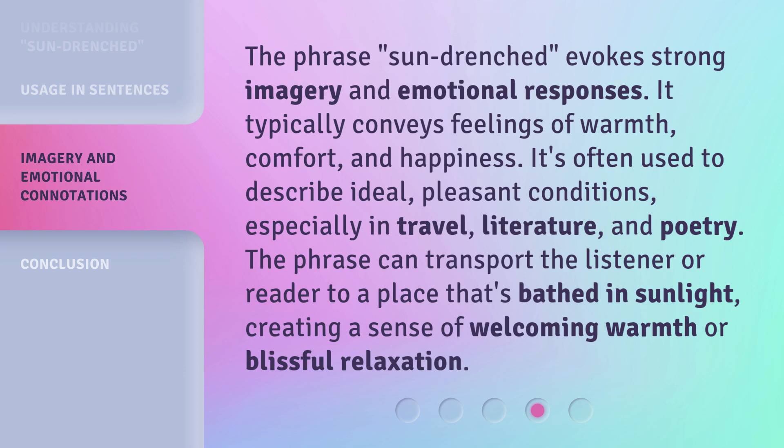The phrase can transport the listener or reader to a place that's bathed in sunlight, creating a sense of welcoming warmth or blissful relaxation.